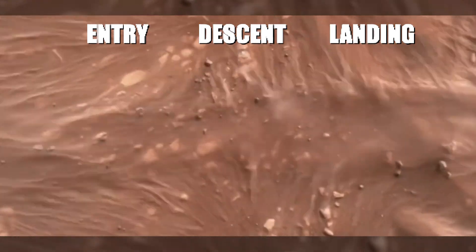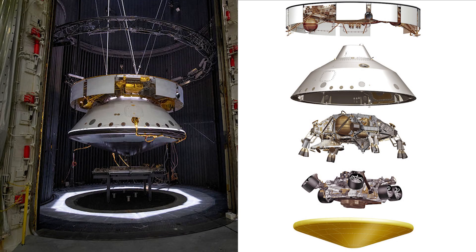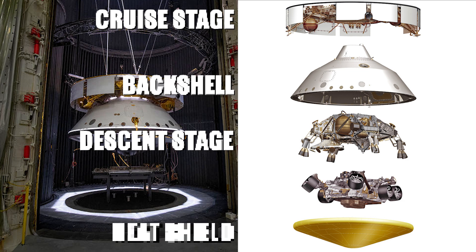Before we talk more about this new technology, let's focus our attention on the spacecraft's key components that make up the Perseverance mission. The spacecraft consists of the cruise stage, descent stage, backshell, and heat shield, plus the rover.